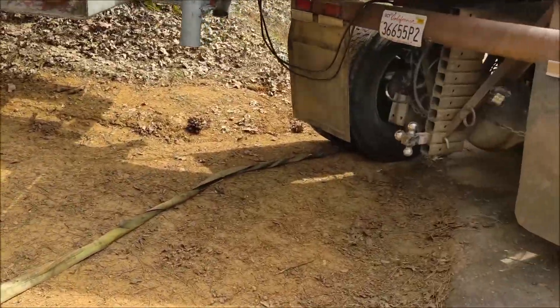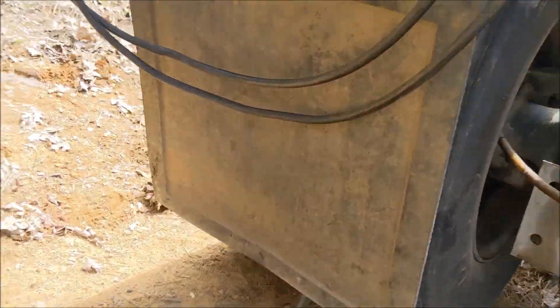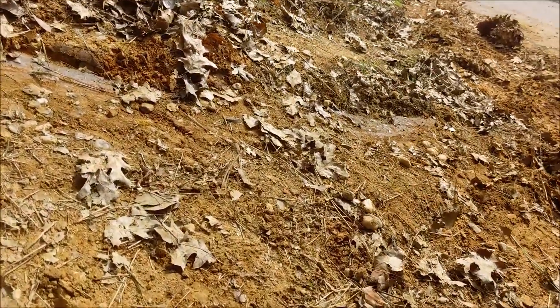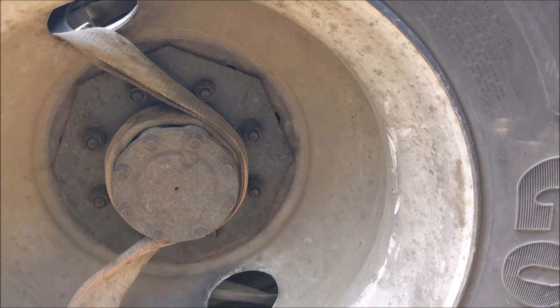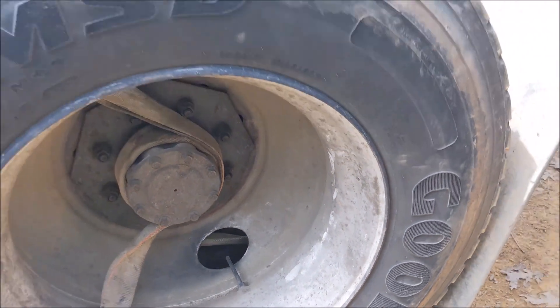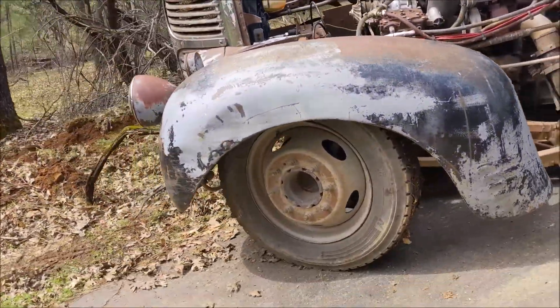So that chain goes to a tree, that strap goes through the spoke of the wheel and then gets wrapped around the hub. So he's kind of using this wheel right here as a winch. You can see the strap there wrapped around the hub through the hole in the wheel, and he's just gonna crank it and it's just gonna winch him right up and out.